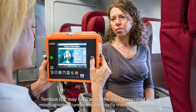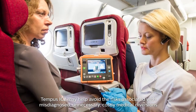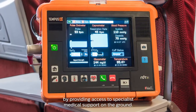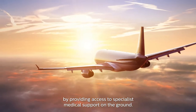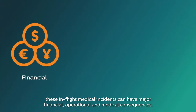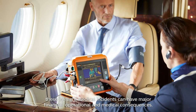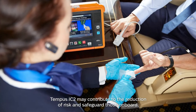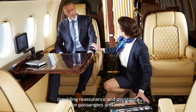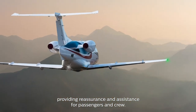Tempus IC2 may help avoid the risks associated with misdiagnosed, unnecessary, costly medical diversions by providing access to specialist medical support on the ground. Whether a commercial carrier or a business aircraft, these in-flight medical incidents can have major financial, operational and medical consequences. Tempus IC2 may contribute to the reduction of risk and safeguard those on board, providing reassurance and assistance for passengers and crew.